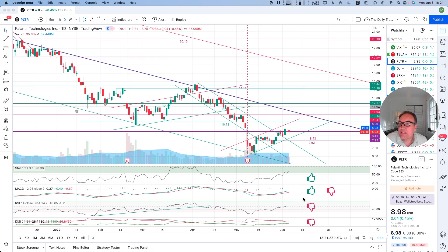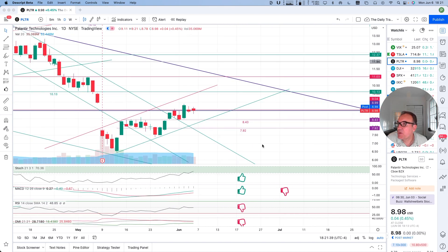So Palantir is up four cents at 0.45% post-market. Let's look at what we have here.